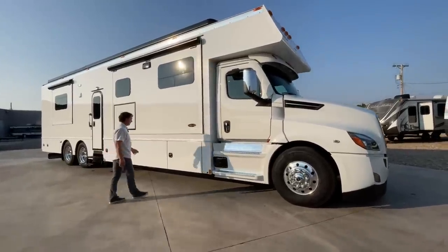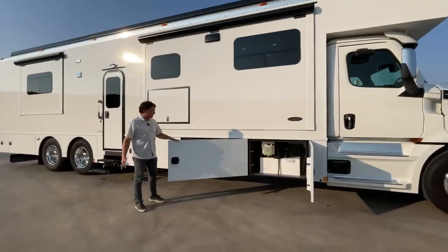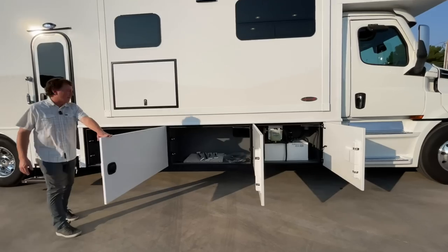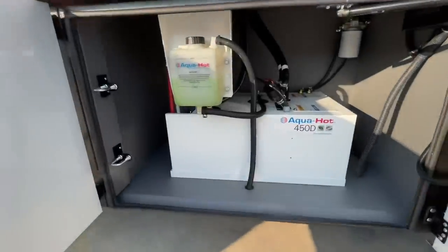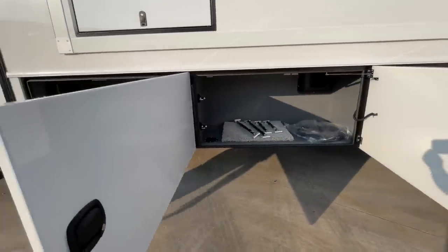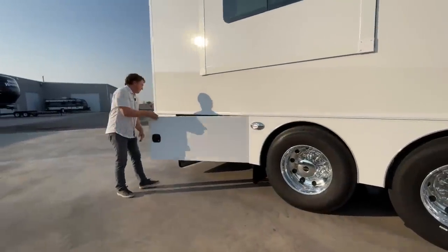Opening up some of these bays - it does have the AquaHot system, which is a 45,000 BTU diesel-fired hydronic system. All the bays themselves are bedlined, which makes it nice to be able to rinse them out and wipe them out. You don't have to worry about any carpet - standard is carpet, which I'm not a fan of due to potential moisture and mold issues. Out here in West Texas we don't have to worry about anything molding, but for people in other areas it's really helpful and handy.